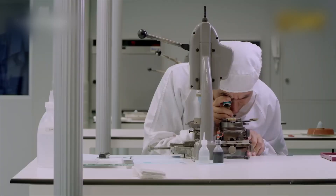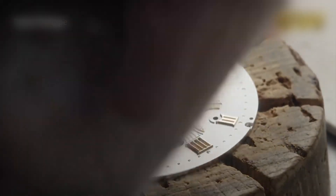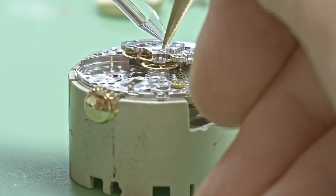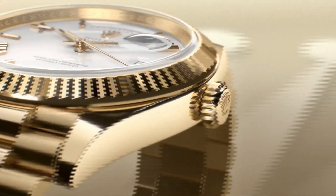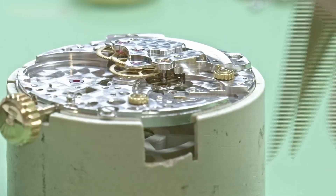The tiniest parts, like sapphire crystal or silicon components, are chosen only if they meet absurdly strict tolerances. This isn't luxury for show — it's chemistry, metallurgy, and physics, all hunted down before a single cog is cut. And that's before the transformation even begins.